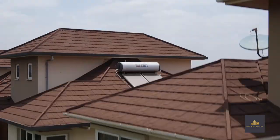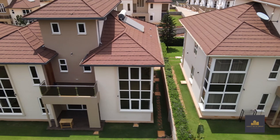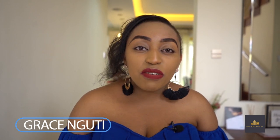This is a 48 million Kenya shillings newly constructed townhouse in the plush neighborhood of Runda in Nairobi, Kenya. My name is Grace Ngoti and I'm going to give you a tour on this one-of-a-kind luxury listing. Welcome to Igota Paradise.